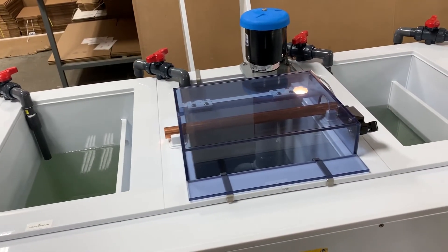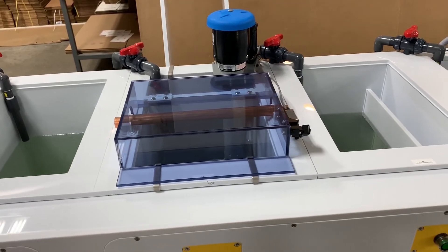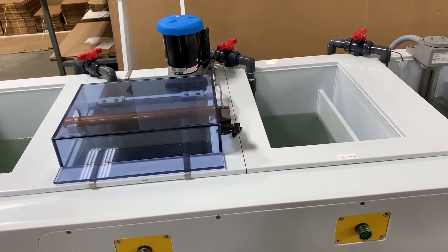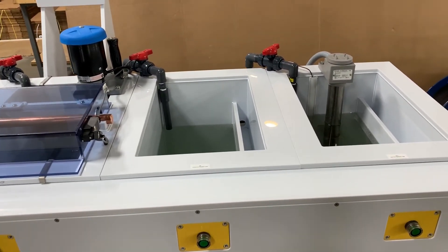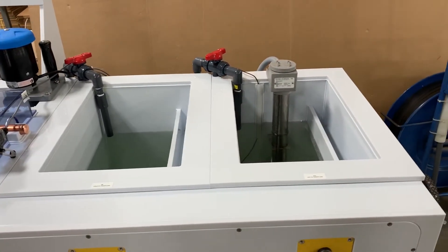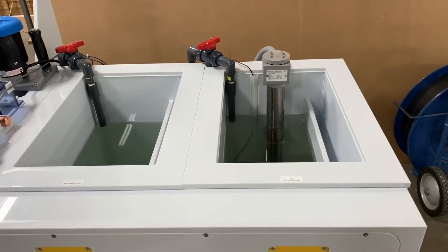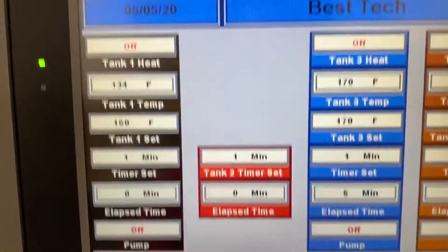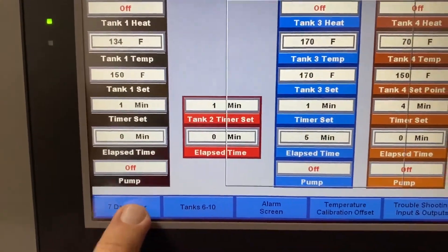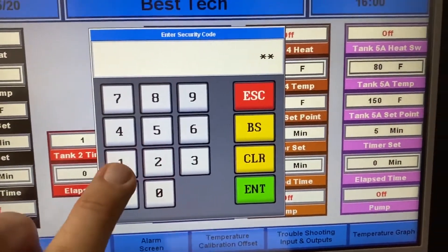Then comes the anodize tank itself, which features a high voltage rectifier to anodize the parts, and finally followed by a cold DI rinse and a hot DI rinse.